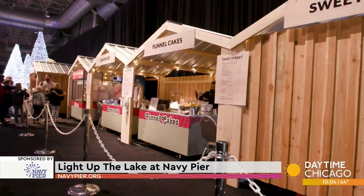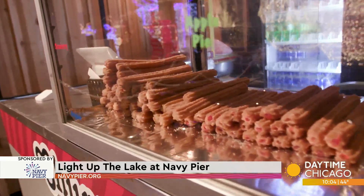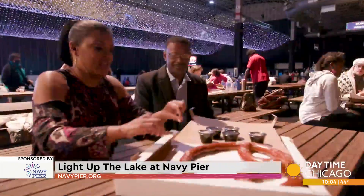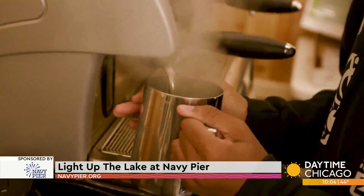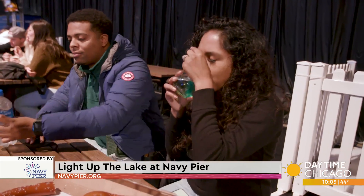The pier has some pretty great restaurants, but what can we find at Light Up the Lake? Our caterer is Levy Restaurants, and they're based here in Chicago. They've got a one-and-a-half-pound pretzel — that's the size of a pizza box! Share it with your friends. There are funnel cakes made into hot fudge sundaes, rainbow cone, and Krispy coffee. And for the adults, we have a bar, and one of the favorites so far has been the spiked hot chocolate.